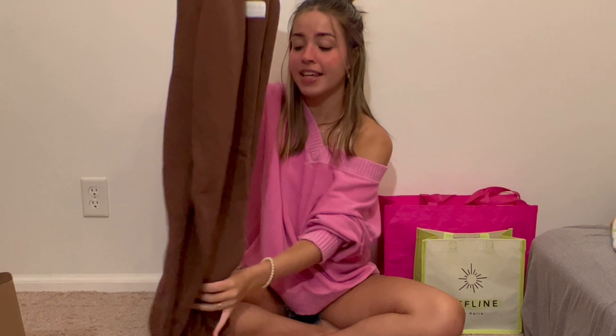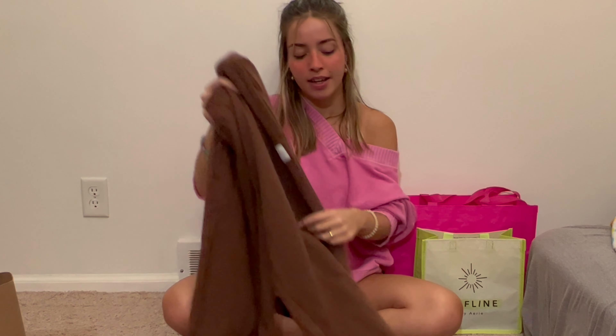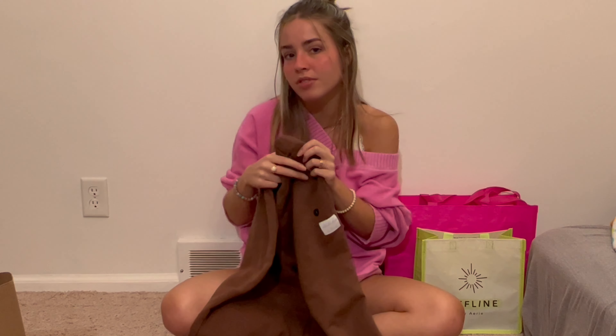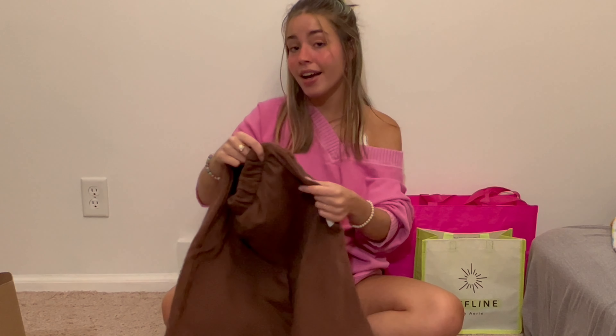From Hollister I just got one thing: the coziest, cutest brown sweatpants. They're meant to be a little more oversized. You may have seen the TikTok-viral Hollister sweatshorts — I got the brown ones from those — and I figured I needed matching brown sweats too. They're a jogger style that gathers at the bottom and they have pockets.